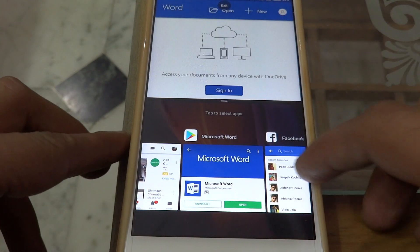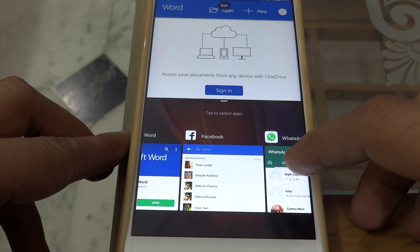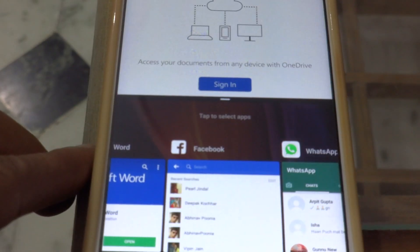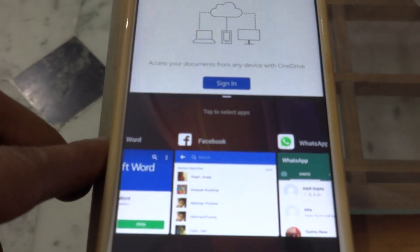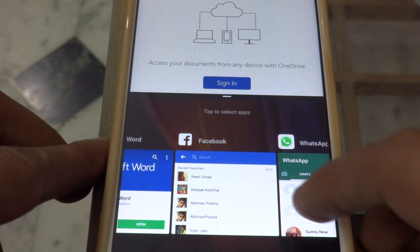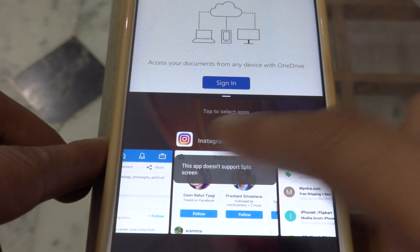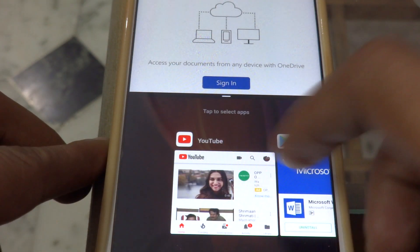I'm browsing various applications like Facebook, browser, and Zoom. WhatsApp is working, LinkedIn is working, Instagram is working, and Gmail is working.